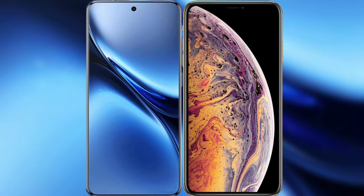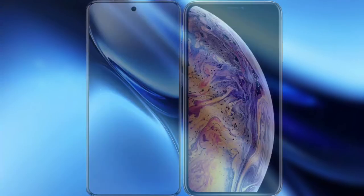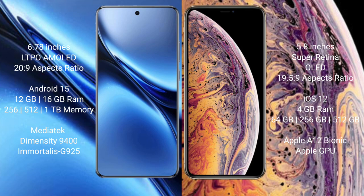I will compare the new Vivo X200 Pro with the iPhone XS. The Vivo X200 Pro features a 6.78-inch LTPO AMOLED display, while the iPhone XS has a 5.8-inch Super Retina OLED display. The Vivo X200 Pro runs on the Android 15 operating system.